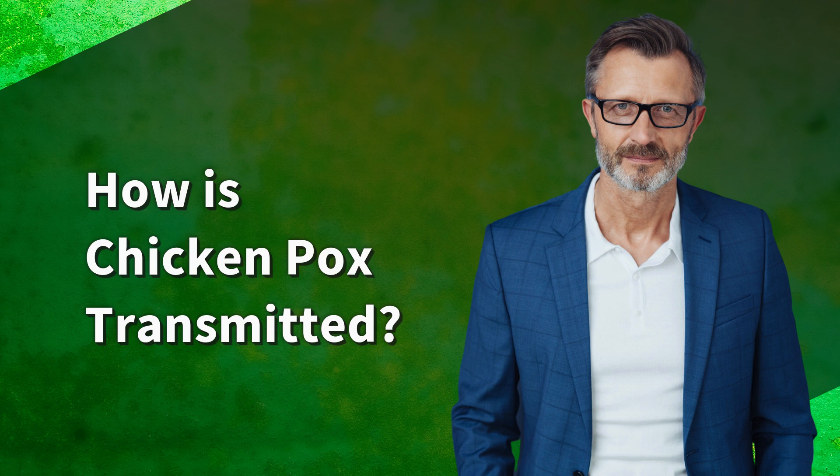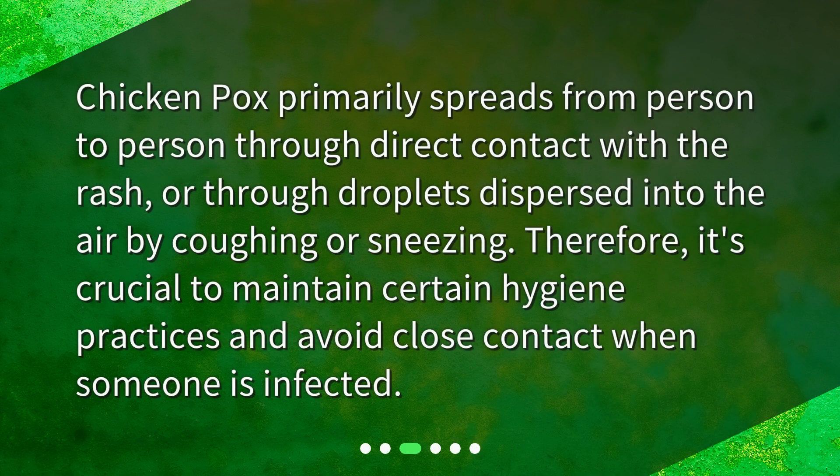How is chickenpox transmitted? Chickenpox primarily spreads from person to person through direct contact with the rash, or through droplets dispersed into the air by coughing or sneezing. Therefore, it's crucial to maintain certain hygiene practices and avoid close contact when someone is infected.